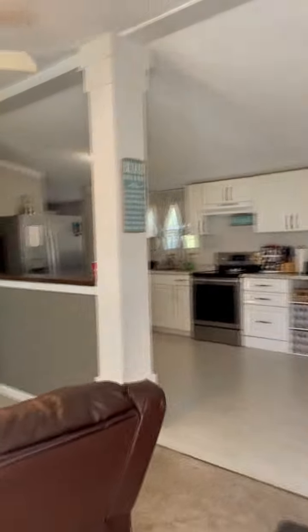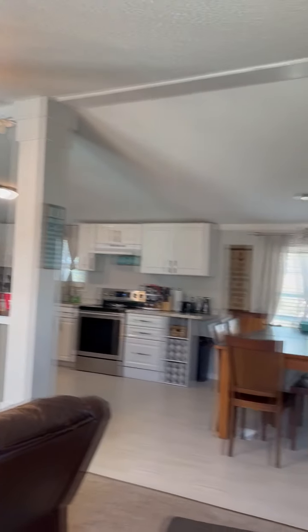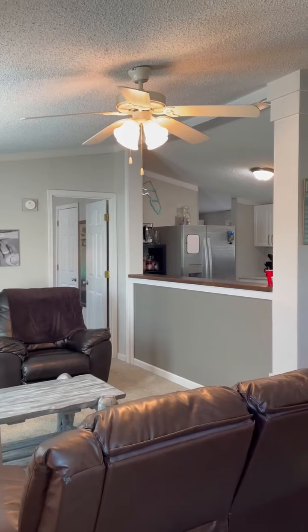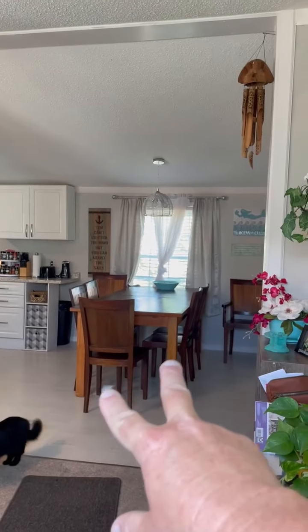The front door was replaced in 2018 with about a 150 mile-an-hour wind rating as well. Stepping inside, you'll find a nicely painted and renovated open floor plan with a great room, living room, kitchen, eat-in kitchen, and dining area.